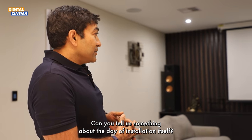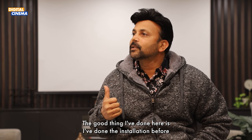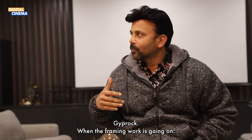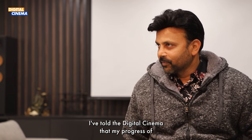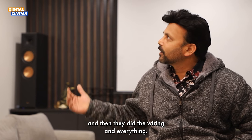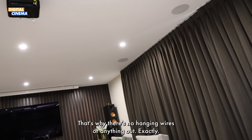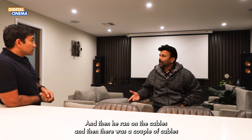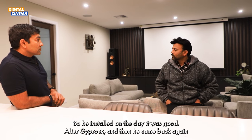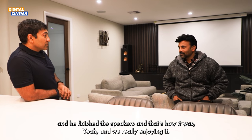Can you tell us something about the day of installation itself? How was it? Installation was pretty good. The good thing I've done is I had the installation done before the Gyprock. When the framing work was going on, I told Digital Cinema about my progress of the house construction. They came before the Gyprock and did all the wiring. So they worked with the builder — that's why there are no hanging wires. It was all pre-planned. He ran all the cables, and he reminded me about a couple of missing cables — HDMI cables and all that. He installed on the day. Then after the Gyprock, he came back again and finished the speakers and everything.